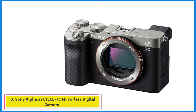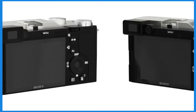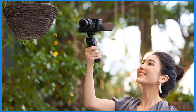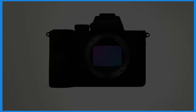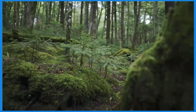Number 3: the Sony Alpha A7C ILC-E7C Mirrorless Digital Camera. The Sony A7C features a 24.2MP back-illuminated full-frame sensor, capable of capturing high-quality images with good low-light performance and depth of field control. Despite having a full-frame sensor, the A7C is designed to be compact and lightweight, similar in size to Sony's APS-C cameras like the A6600, making it easier to carry around and handle.